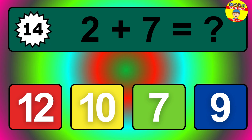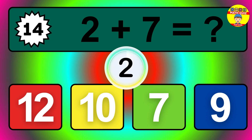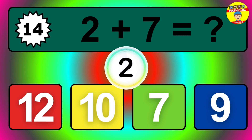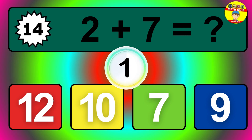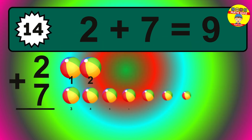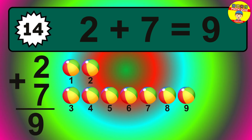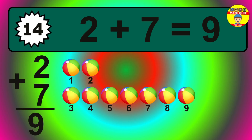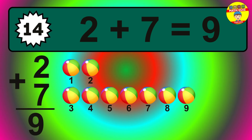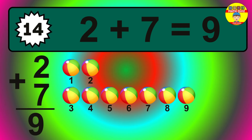Question fourteen. Two plus seven equals what? The answer is two plus seven is nine. Let's count it: one, two, three, four, five, six, seven, eight, nine.